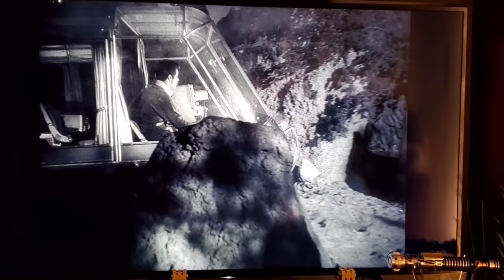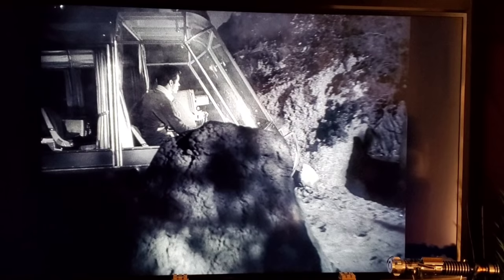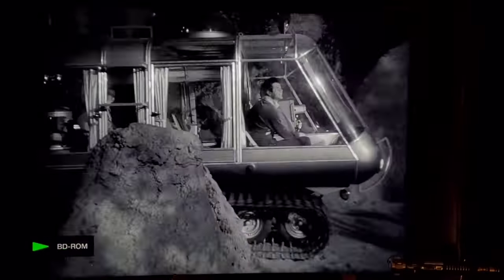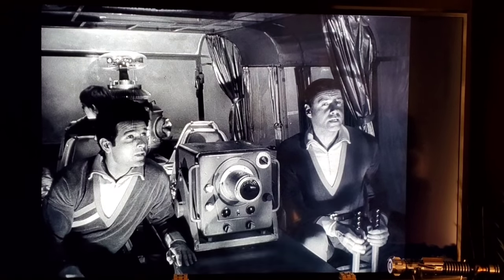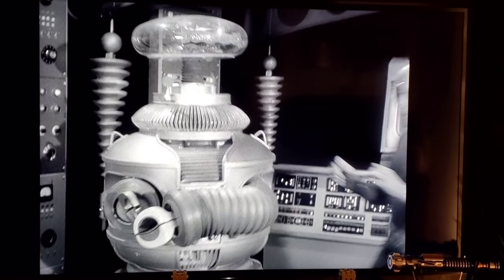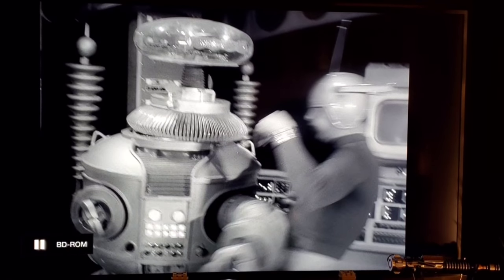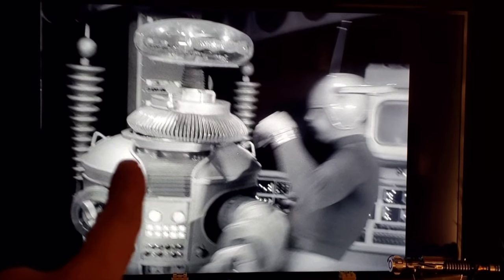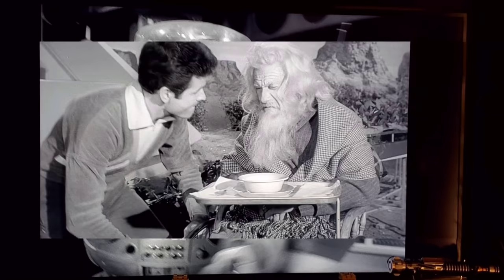Episode 27, 'The Lost Civilization': At the very beginning, John, Don, Will, and the robot come around a big boulder in the Chariot, but they drive too close to it and actually move the boulder — you can clearly see it get scooted. Obviously the rock was fake. Later in the episode, the robot smacks one of the guards and his head comes loose — you can see the collar has come loose from his torso and can actually see inside the costume.